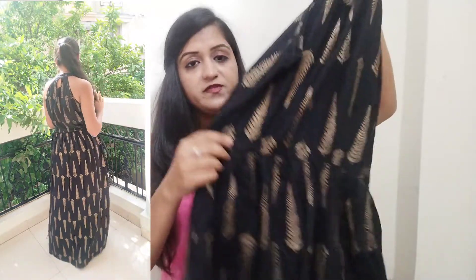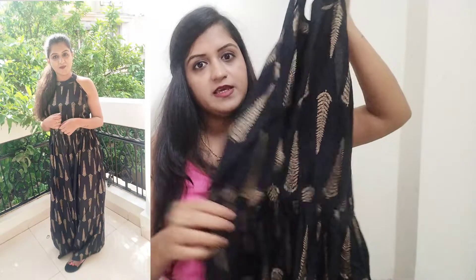It has elastic on the sides but it's a little loose from the sides, so I didn't look good in this dress. The print looks good on me and the fabric is rayon.